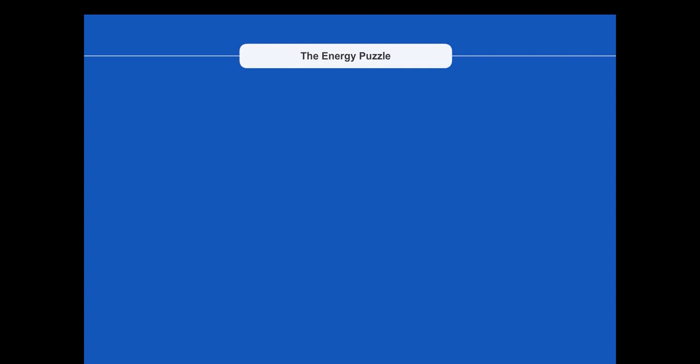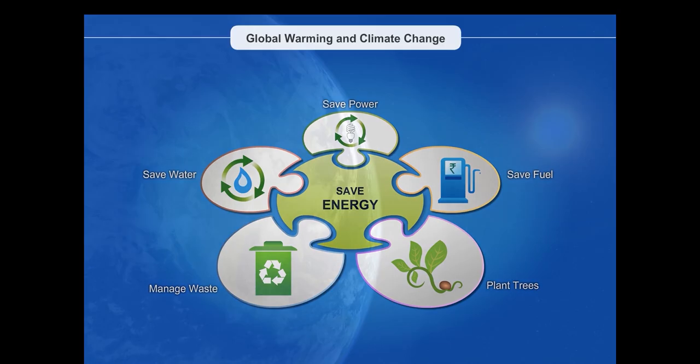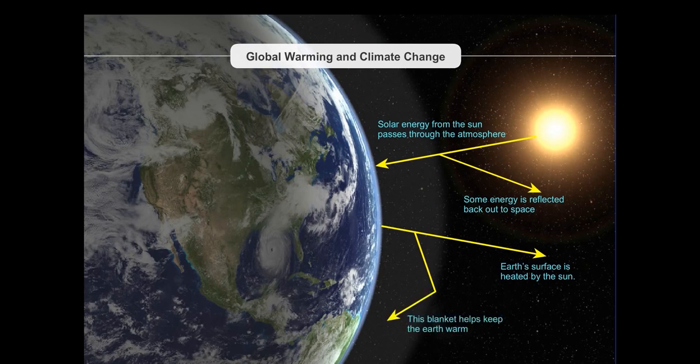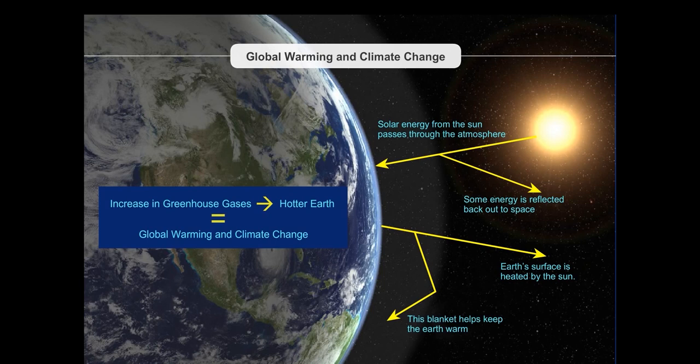We realize that the key to achieving energy and resource conservation lies in solving the energy puzzle. Carbon dioxide is a greenhouse gas that acts like a blanket surrounding the earth. This blanket prevents the sun's heat from escaping into space, keeping the earth warm. But when we release more greenhouse gases into our atmosphere, the earth gets even hotter, leading to global warming and climate change.